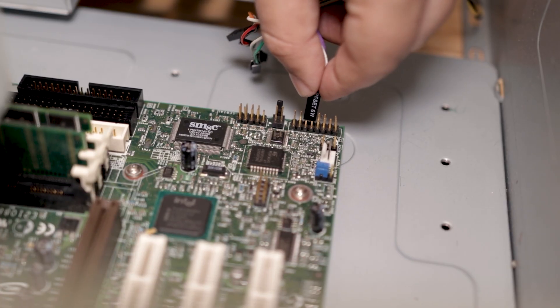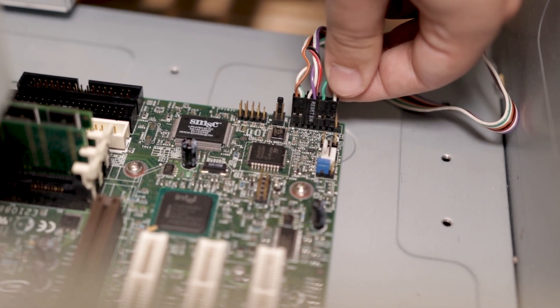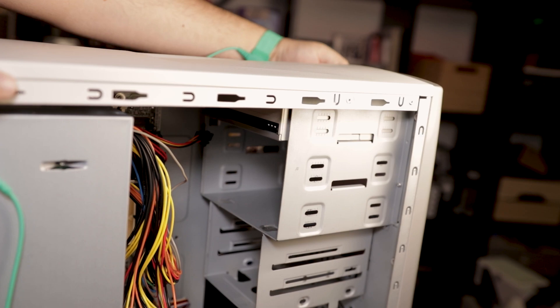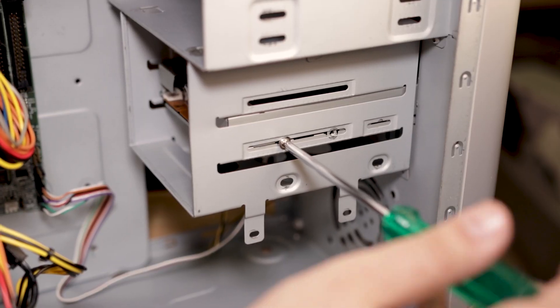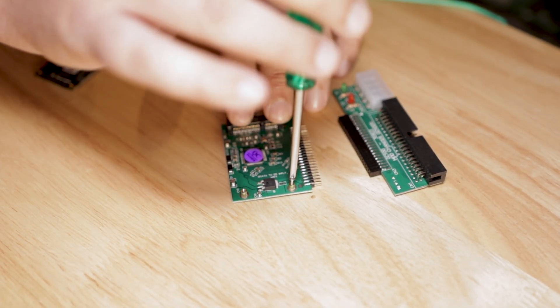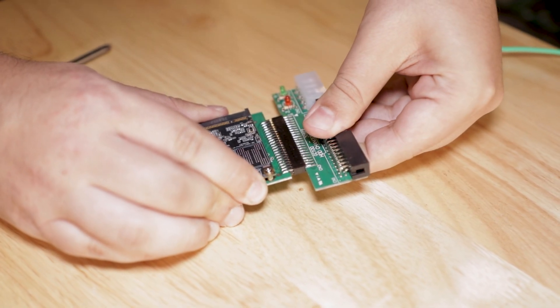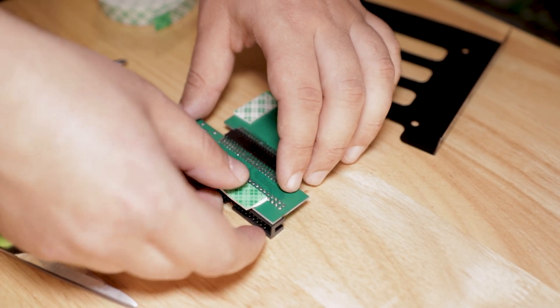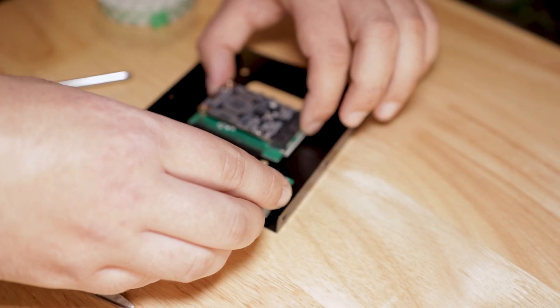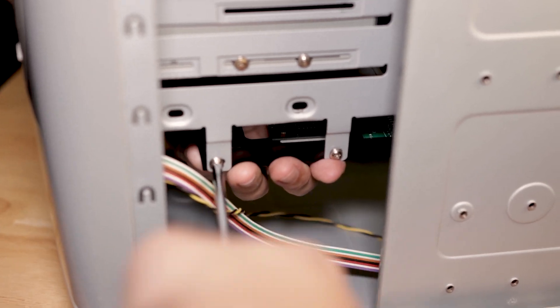After connecting the power supply to the motherboard, let's connect the front panel connectors while we have space. Then we add a DVD drive and a floppy drive — because as far as I'm concerned, if a computer can have a floppy drive, it will have a floppy drive. We then prepare the SSD for installation, using double-sided sticker strips to attach it to a 2.5-to-3.5-inch adapter tray so it can be secured inside the case. Then we screw it in like any hard drive and connect all the drives.